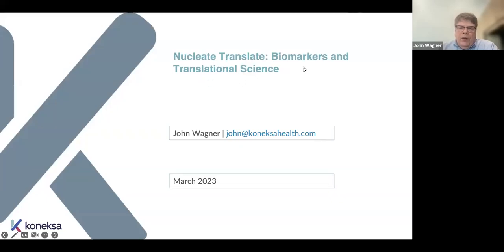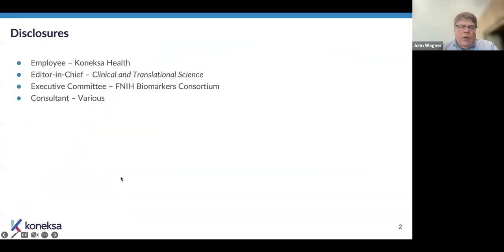This presentation is at a relatively introductory level, but I'm happy to go in depth with questions. In terms of disclosures, I'm an employee of Conexa Health as chief medical officer. Conexa is a digital biomarker company — we build digital biomarkers and implement them in clinical trials, mostly in the pharma and biotech sectors. I'm also the editor-in-chief of Clinical and Translational Science and on the executive committee of the FNIH's Biomarker Consortium. I also serve as a consultant in various capacities. I disclosed all of this because these things are a lens for how I view the world, and you should know that.